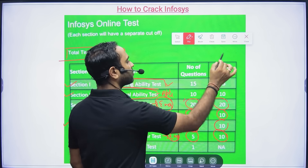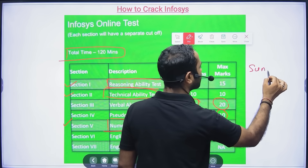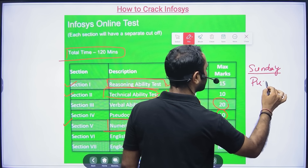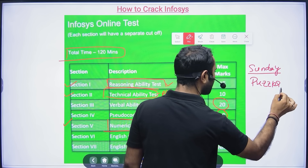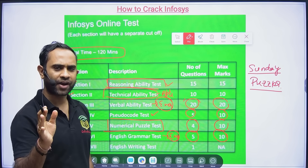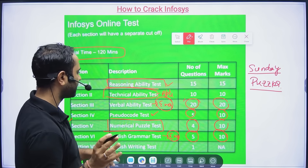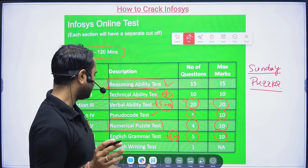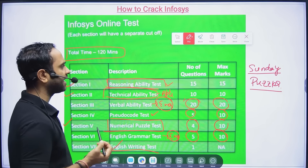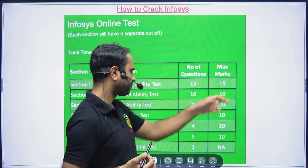Puzzles will be one slightly tricky area where you need more practice. I am taking a class on puzzles this Sunday. There is also an English Writing Test — essentially an essay writing test — where one question will be asked.